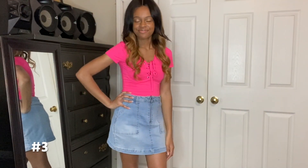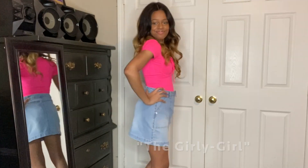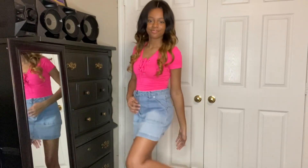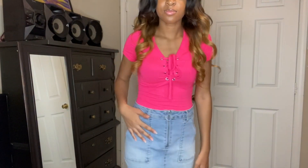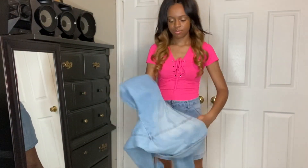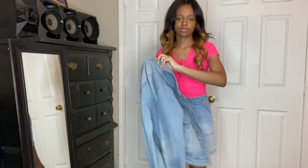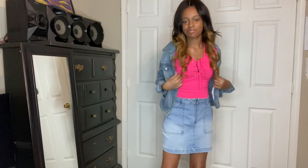Our next outfit is this hot pink bodysuit — yes, it is a bodysuit — matched with this denim skirt, paired with these Adidas sneakers. This outfit is such a girly look to me. I love this pop of color from the pink that complements the skirt. You can find this shirt from Rue21 and the skirt from Forever21. Now, if you're someone like me who gets cold all the time when going out, you might want to match this look with a matching denim jacket.